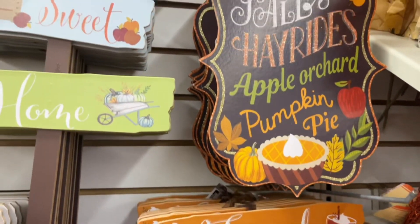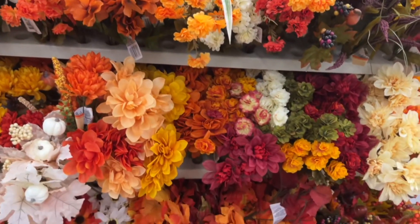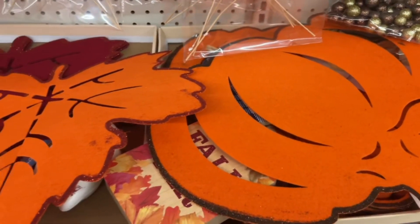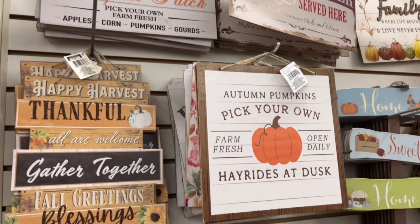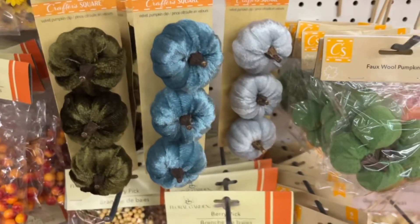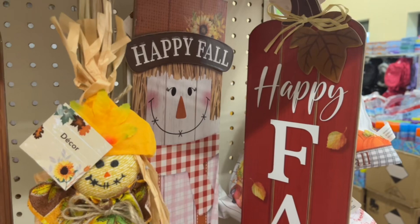Hey everyone, welcome back to my channel! It's fall, y'all — we are going to the Dollar Tree and checking out their 2023 fall decor. I cannot wait to share what they have because it's not only cute with a lot of variations, but it's also really easy on the wallet.